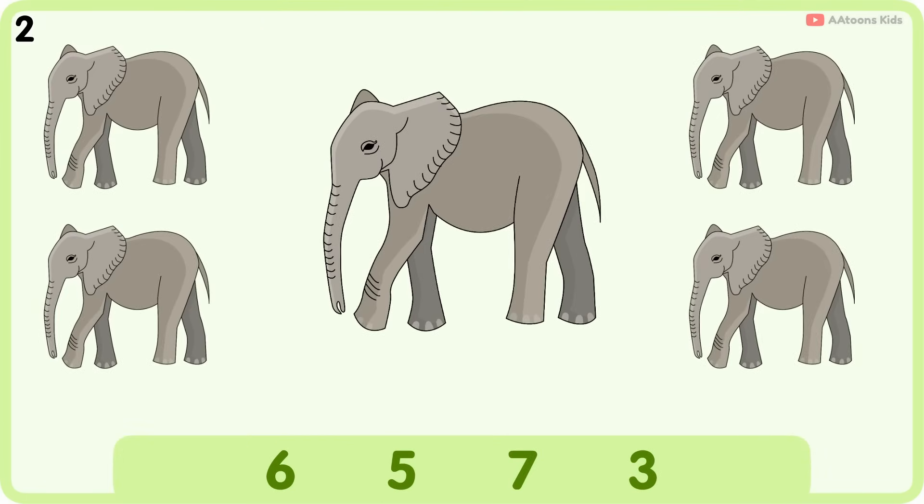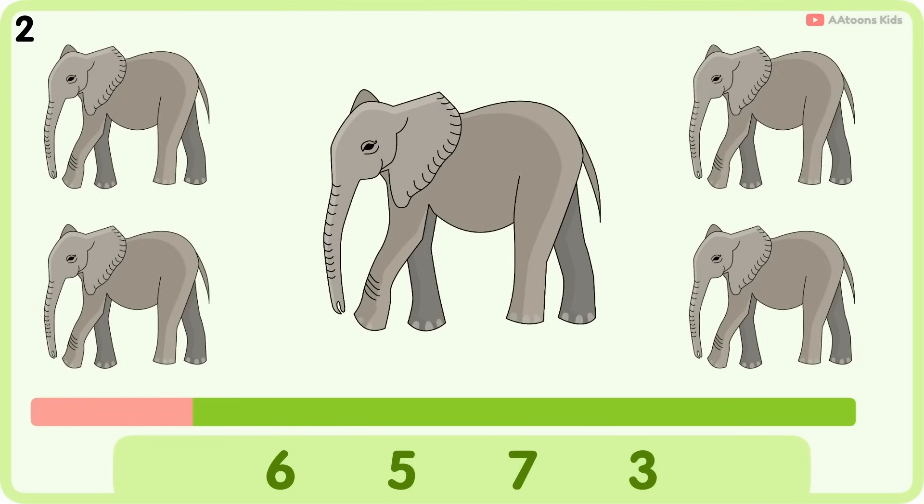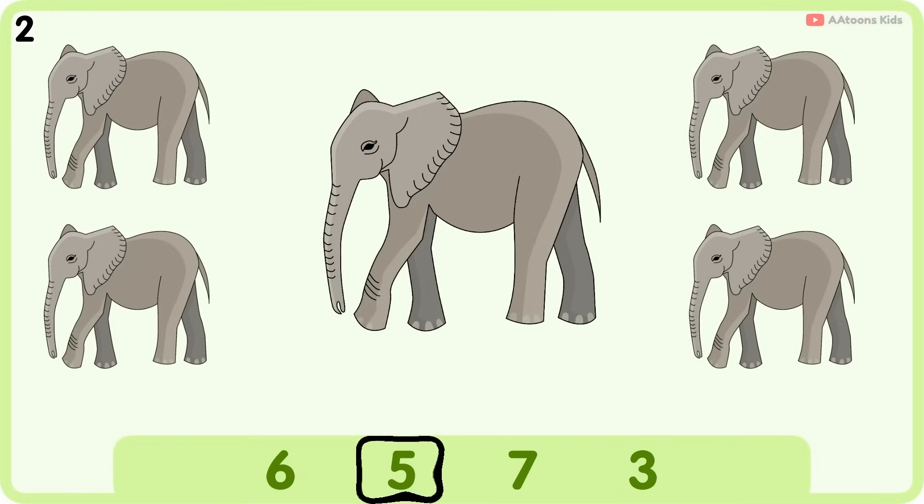How many elephants are in the group? Five. One, two, three, four, five. Five elephants.